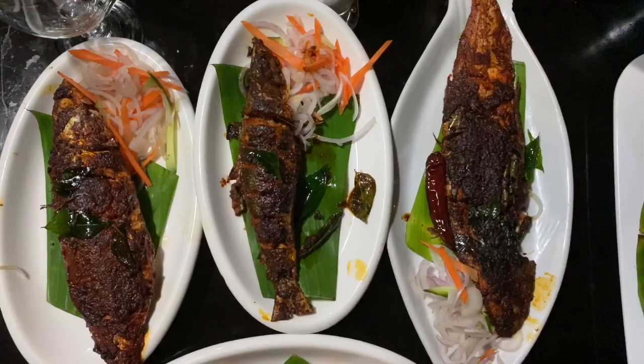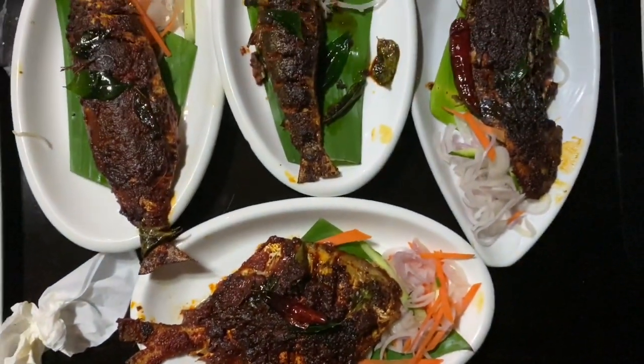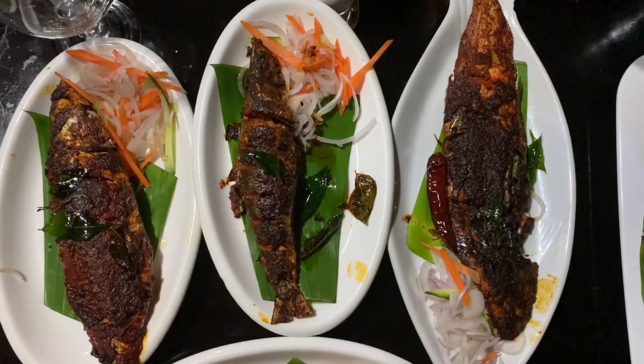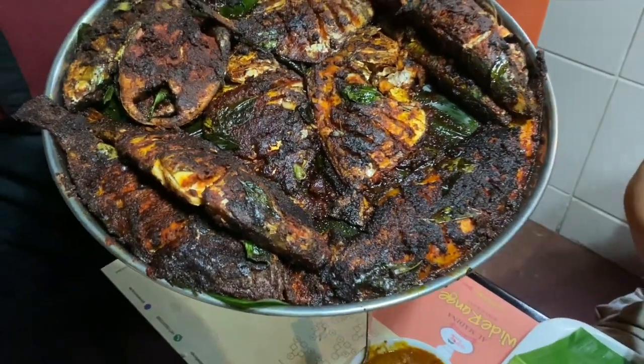And here's what this restaurant is most famous for — the delicious fried fish. This is pomfret, we have mackerel and sardine. They also have this option where they bring different types of fish on a plate and you can choose from them.